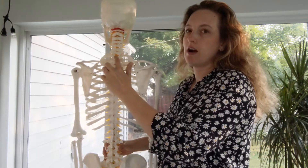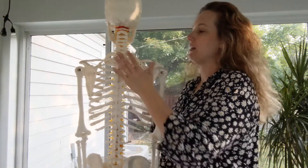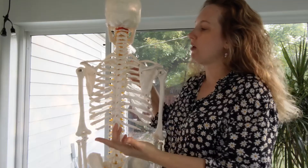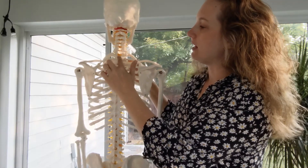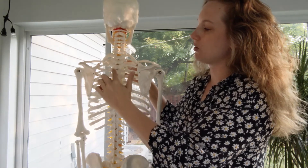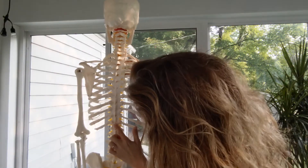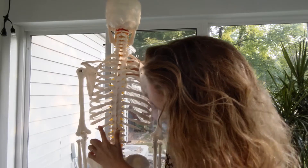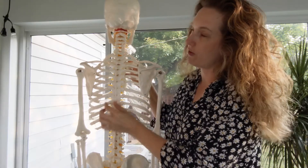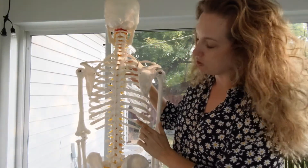The next set of vertebrae are the thoracic vertebrae. This relates to the regional term — your thoracic cavity. The entire rib cage, everything in it front and back, is thoracic. We have 12 thoracic vertebrae: T1 through T12. Each one has a rib coming out of each side, so the 12 thoracic vertebrae each connects to one of your ribs on each side.